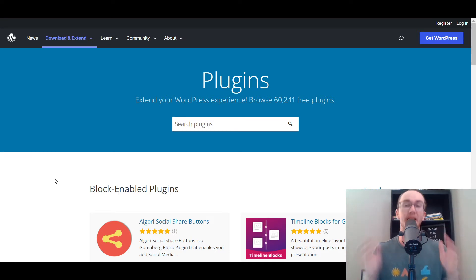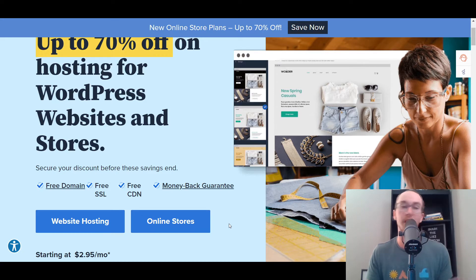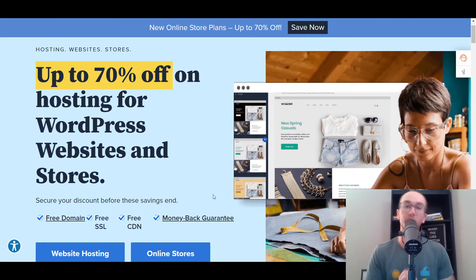Now if you are a brand new beginner and you haven't gotten set up with your WordPress website just yet, I do want to mention the first link down in the description box below will take you right over to our hosting provider. Bluehost is the hosting provider that I use and recommend — great for affordable hosting for your WordPress website or online store, and recommended by WordPress.org. Without further ado, let's dive into the list.